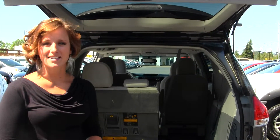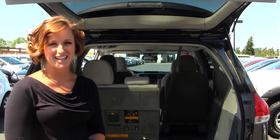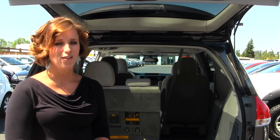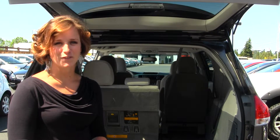All of our vehicles here at Titus Will Toyota go through a thorough service and safety inspection and are beautifully detailed so that you can purchase with confidence. Give one of our sales representatives a call today at 253-475-4155. Thanks for clicking on our virtual tour.